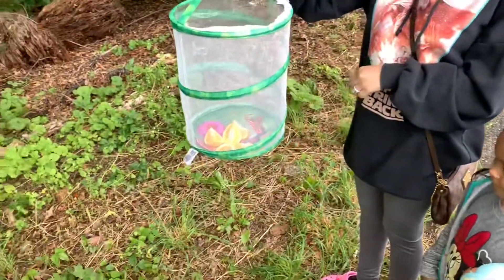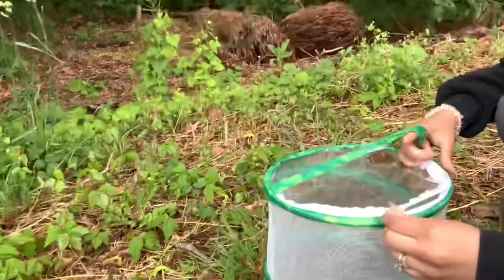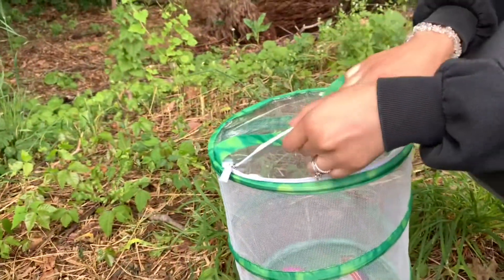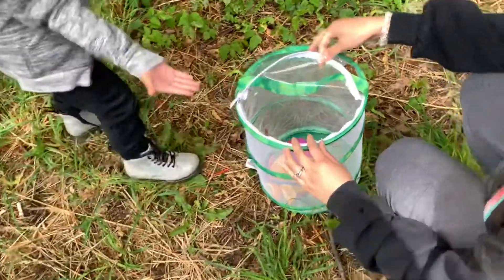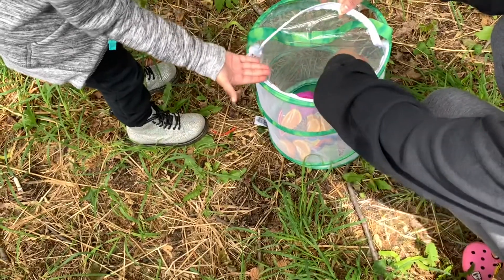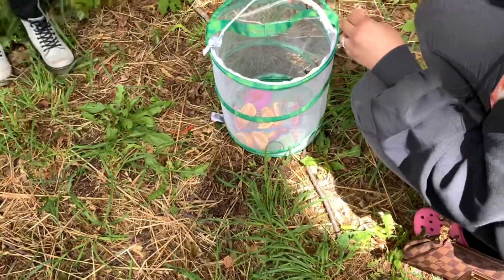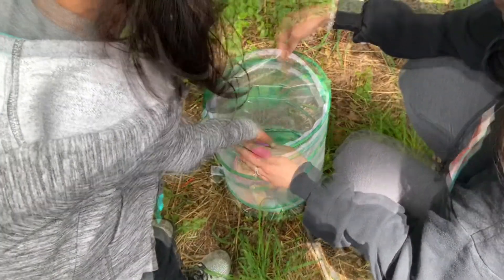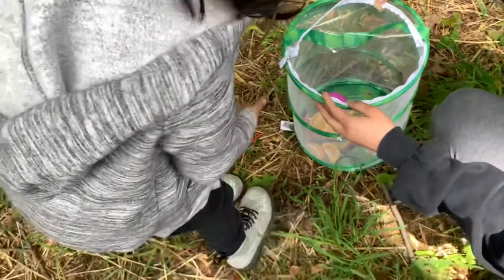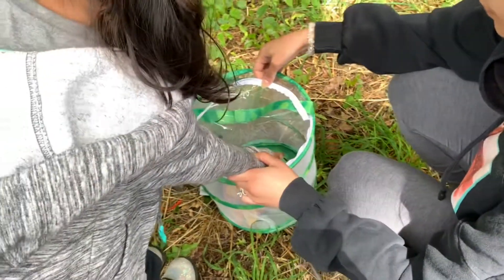Hey guys — all five of our butterflies hatched, so we are letting them go! We're going to put the habitat down and open it up. Here we go — one landed on a finger! Go with Mommy, let Mommy help you.